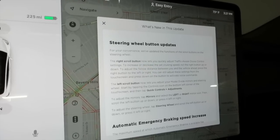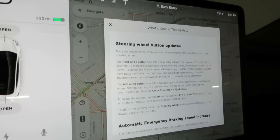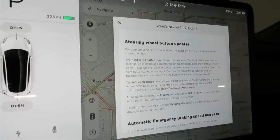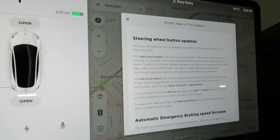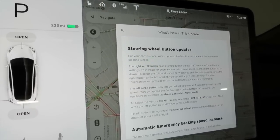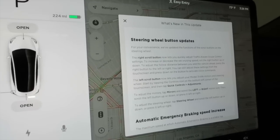Roll the right button up or down to adjust the following distance between you and the vehicle ahead. Press the right button to the left or right. You can still adjust these settings from the touch screen, and press down on the button to activate voice commands.